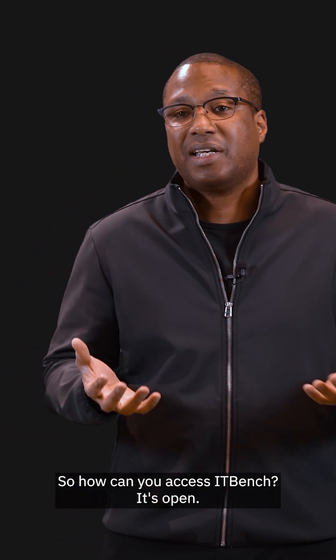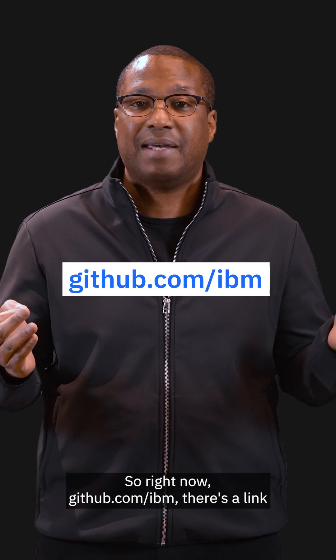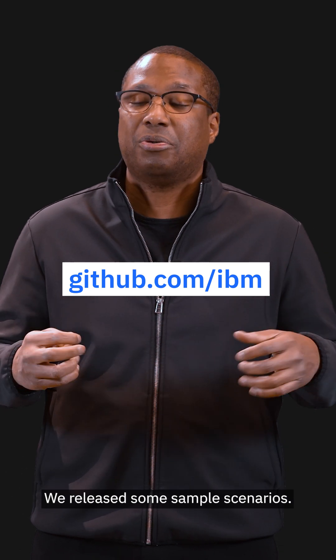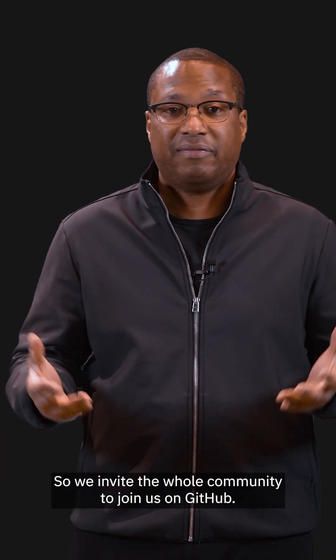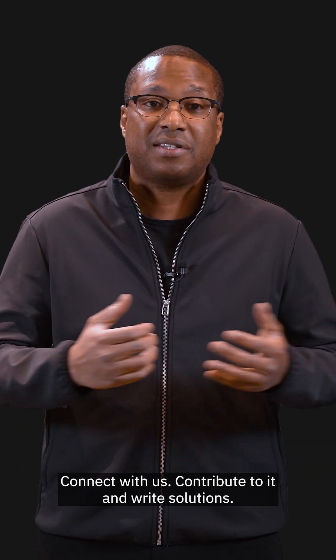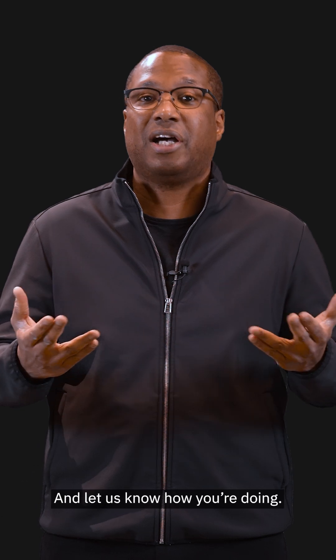So how can you access ITBench? It's open. Right now, go to github.com/IBM — there's a link that allows you to go there and play with the scenarios. We release some sample scenarios. We invite the whole community to join us on GitHub, connect with us, contribute to it, and write solutions and let us know how you're doing.